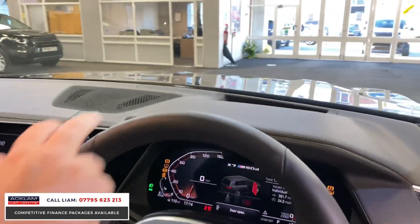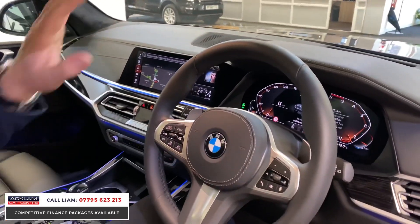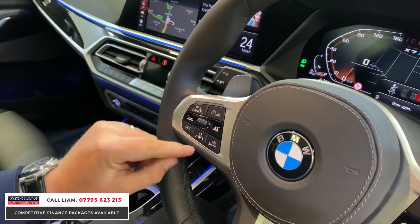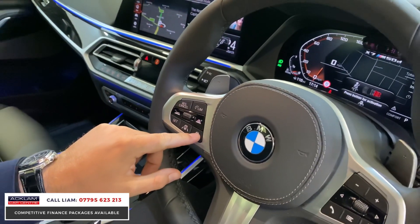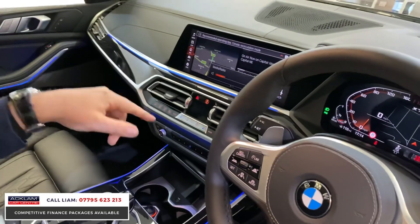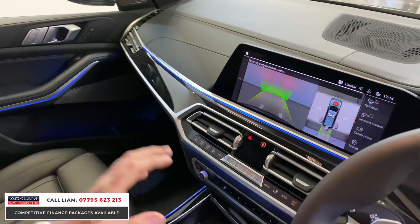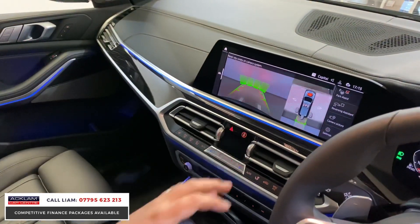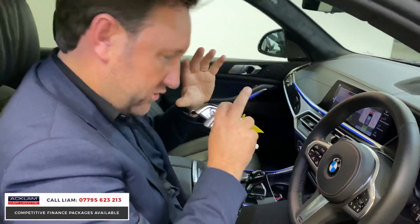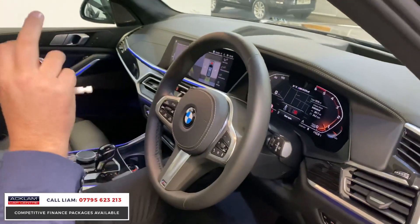Let's start the car up. You've got your heads-up display projecting onto the windscreen. This is the Driver Pro package — you've got adaptive cruise, steering plus, all the different options. Gesture control to change your stations, cameras, full surround view, park assist, reversing assistant — it'll even help you if there's someone coming behind. Automatic lights as well — the spec is ridiculous.